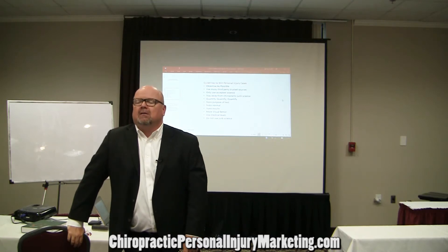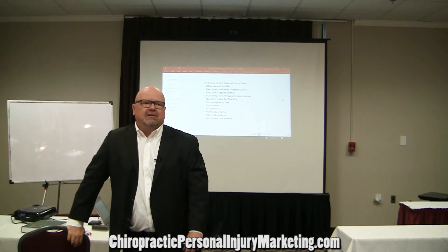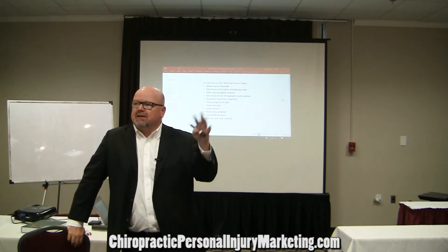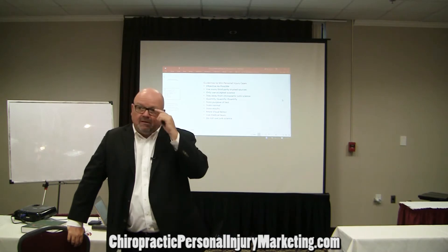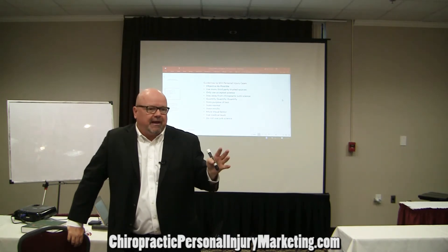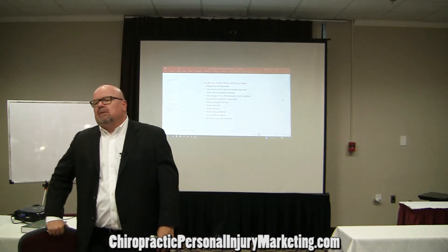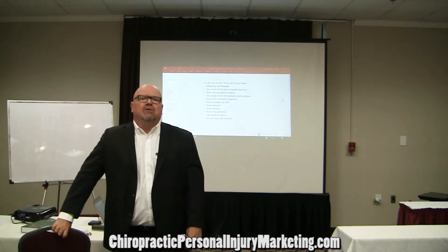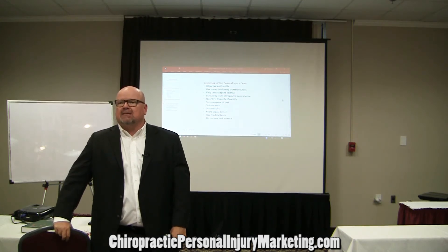What are the most common tools chiropractors use? Chiropractors have all these chiropractic diagnostic tools they sell you at seminars. Nobody else uses them but chiropractors, and only because it's good for billing that cycle. So, what are some common diagnostic protocols that are not accepted science that you don't want to use?